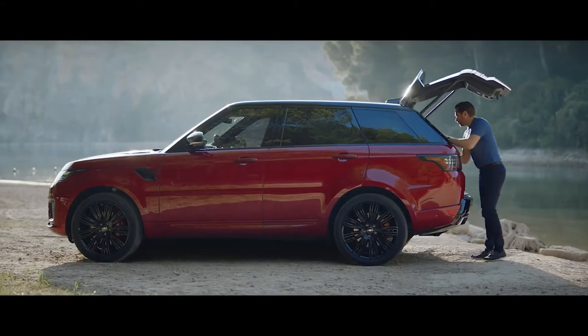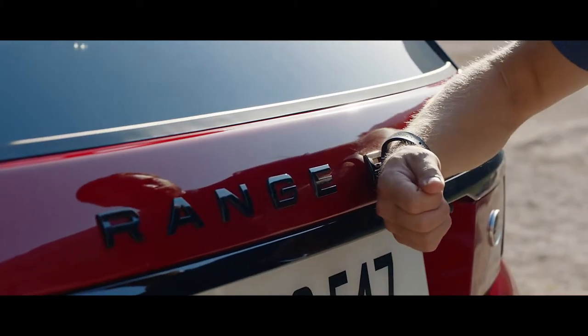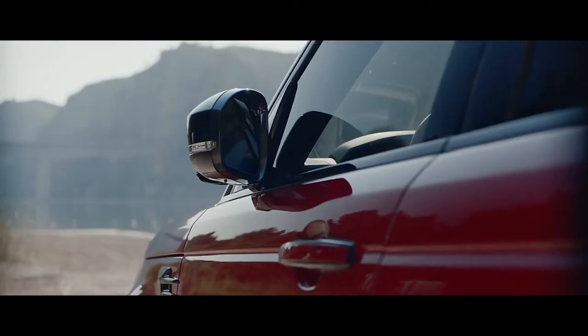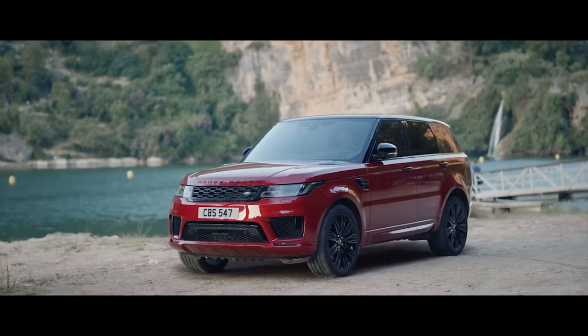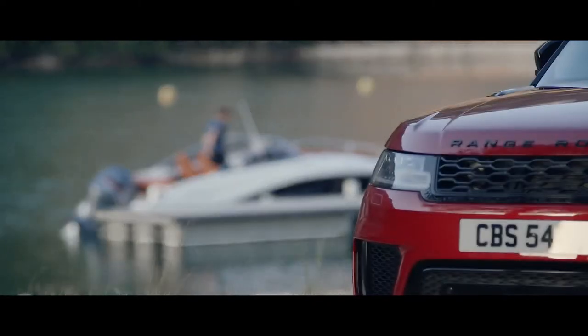The new Range Rover Sport Activity Key is a durable, waterproof wristband that locks and unlocks the vehicle, allowing the user to enjoy outdoor activities without having to carry their key fob.